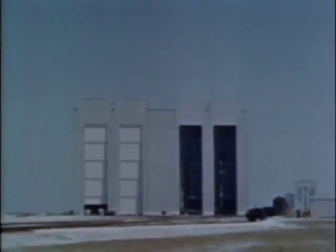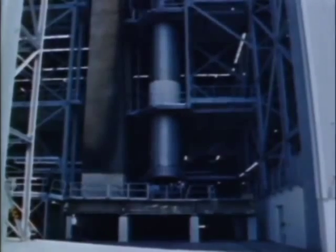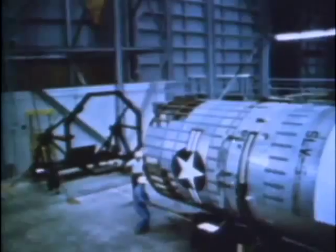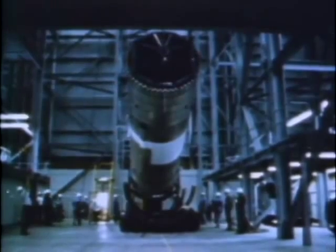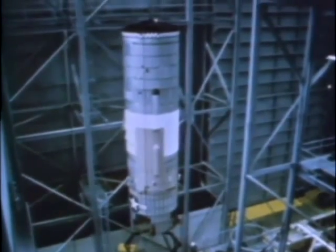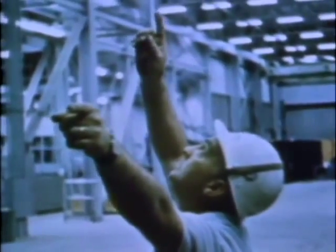The VIB itself boasts some noteworthy statistics: as tall as a 23-story office building and enclosing 9 million cubic feet. Following securing of the first stage, the second stage is erected in the same manner. 37 feet high and 10 feet in diameter, this stage weighs 5,500 pounds empty and 74,000 pounds fully fueled. Engine thrust: 100,000 pounds. Burn duration is 206 seconds.